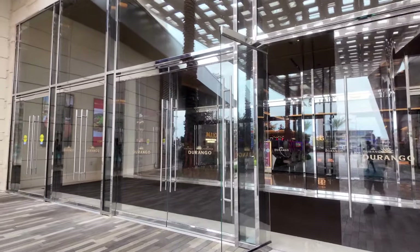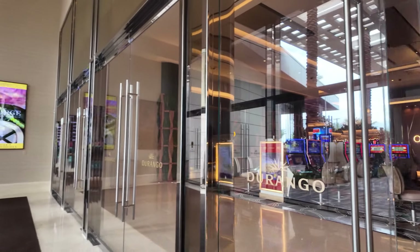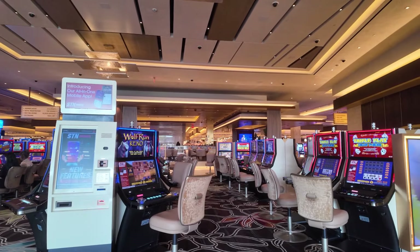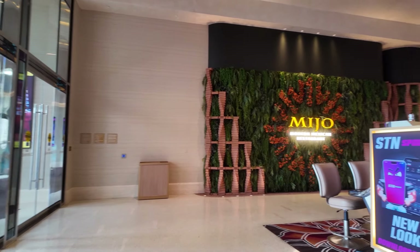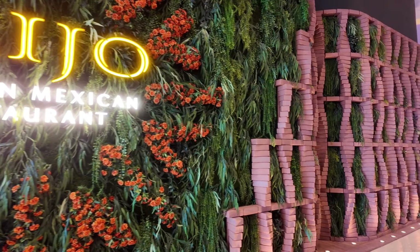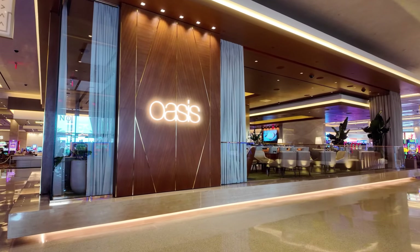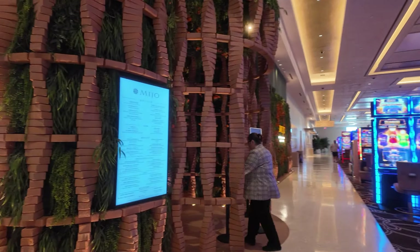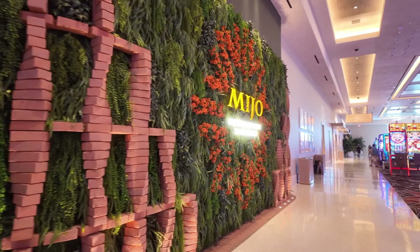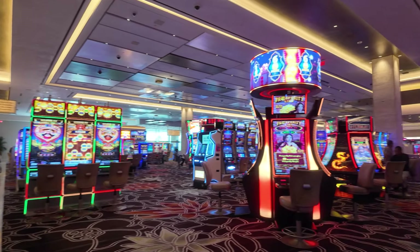The door is open for us. You can see slots welcomes you as you enter. We have Miho, the modern Mexican restaurant, and we have the Oasis, which is a center bar. That's the entrance to Miho, and this is the casino floor.